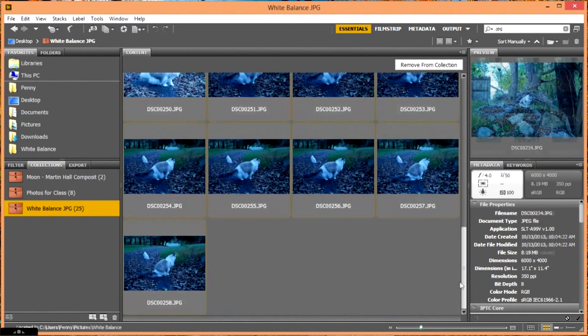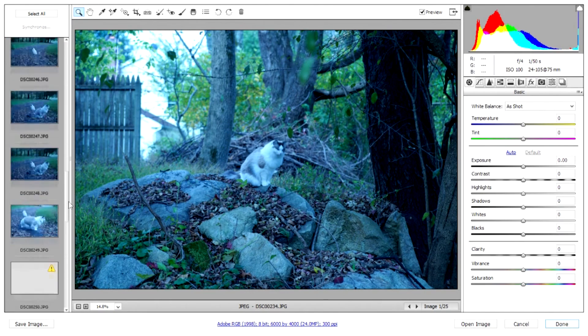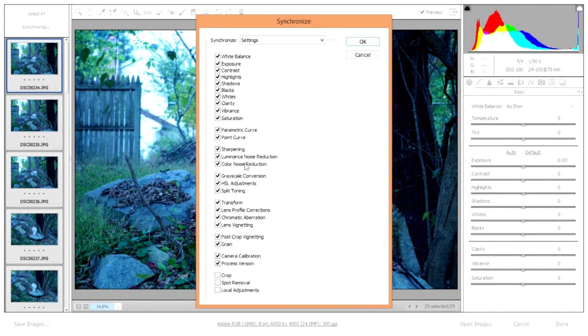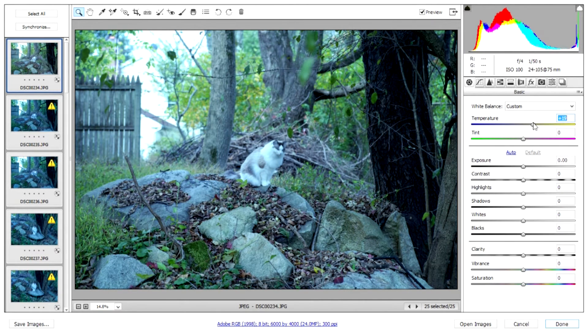I'm going to select all my photos again, right click, and open with Camera Raw. I have a film strip of all my photos on the left, and the ones that haven't opened yet have a little caution sign. Since I have the same incorrect setting in all my photos, I might as well fix them all at once. I'm going to click 'Select All' and then 'Synchronize.' A menu comes up letting me select what I want to synchronize — I'll leave it at the default and hit OK.